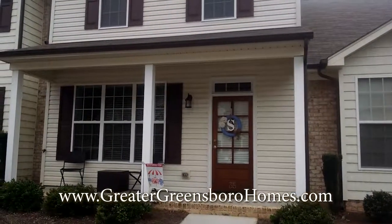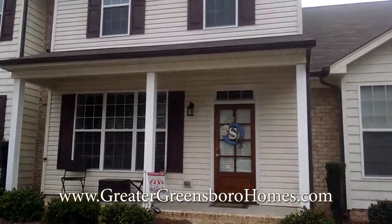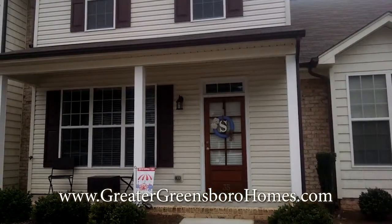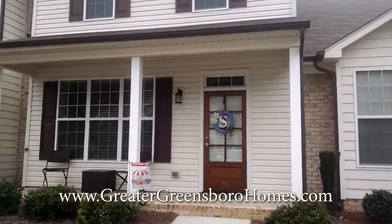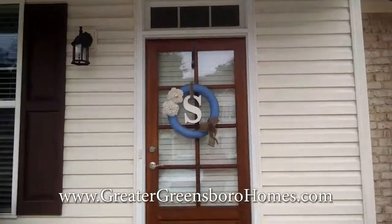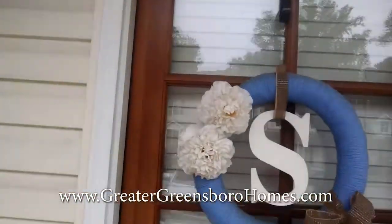Welcome home to 35 Nandina Drive in Greensboro, North Carolina. This property sits in Lenox Park Commons right off Pisgah Church Road, close to downtown Greensboro, close to shopping, close to just about everything.